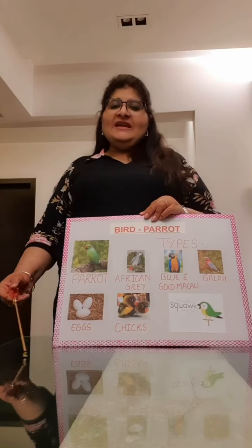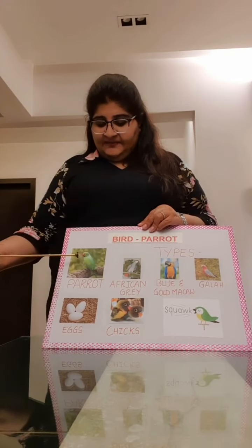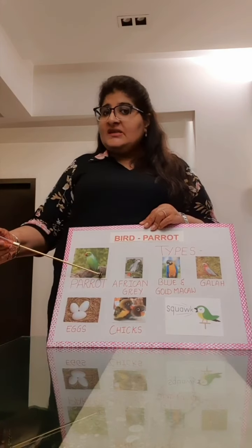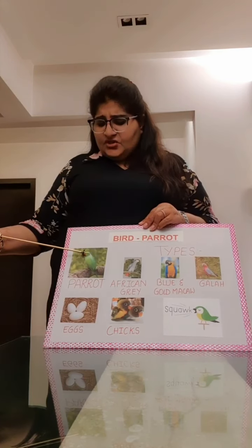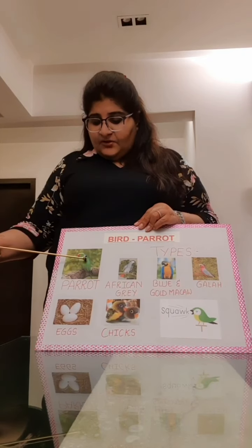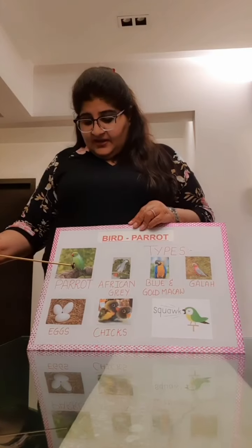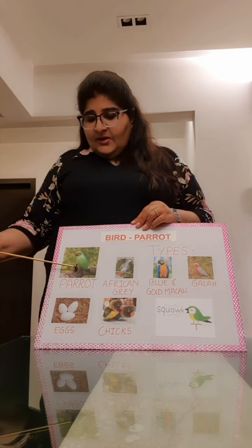A parrot is generally green in colour. This is what a parrot looks like. It has a long tail. It's got a short pointed red beak. It's got feathers and wings to fly. And it's got claws.